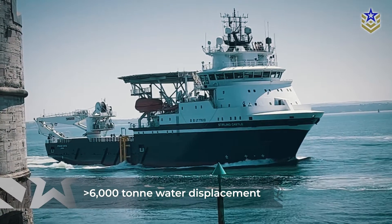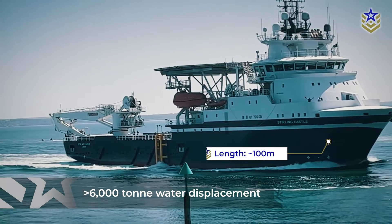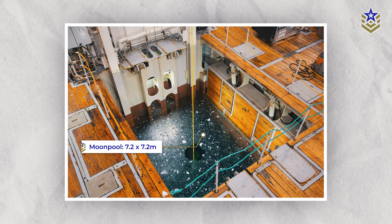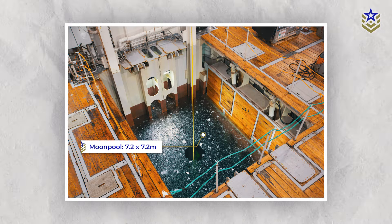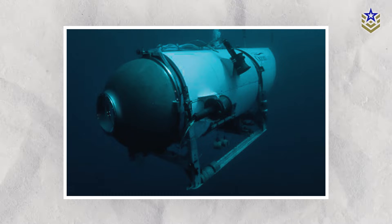The ship has over 6,000 tons of water displacement and is almost 100 meters in length, making it slightly larger than RFA Sterling Castle, procured around the same time. Its moonpool, measuring 7.2 by 7.2 meters, situated at the front of the working deck, offers a protective space enabling the deployment or retrieval of submersibles in rough sea conditions that couldn't be achieved using traditional over-the-side systems.